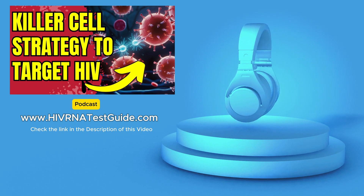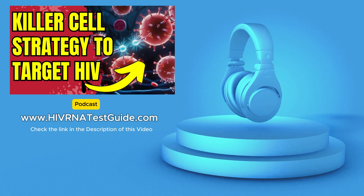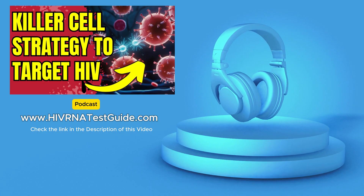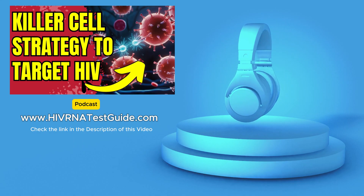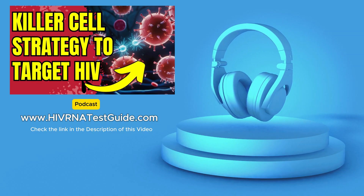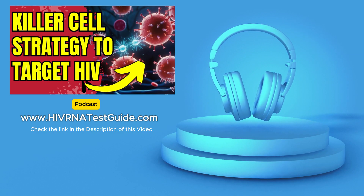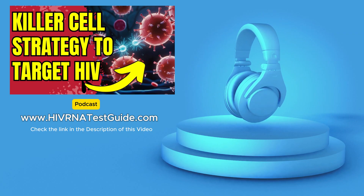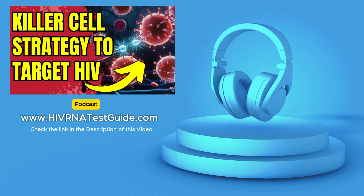Laboratory tests showed these modified NK cells could hold onto those HIV-specific antibodies for weeks, giving them extended killing power. This is starting to sound like a real game-changer in the fight against HIV, especially for those living with it. It is very promising, but it's important to remember that we're still in the early stages of research. There's a lot more work to be done before this becomes a widely available treatment.